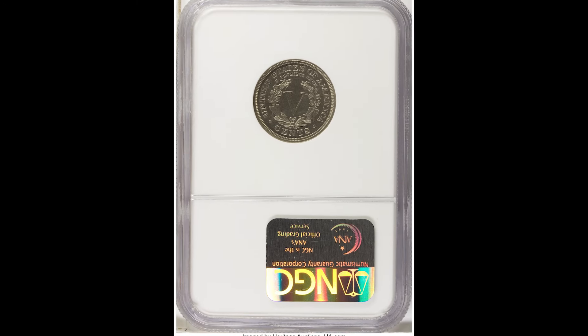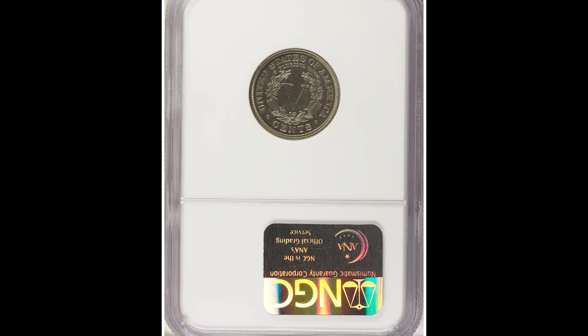If you enjoyed this video, make sure to get our free coin and currency book linked below. We'll see you in the next video.